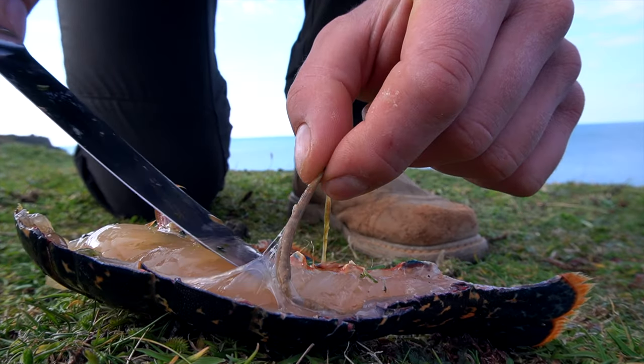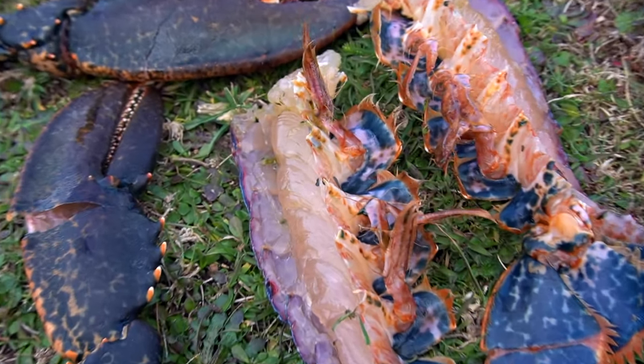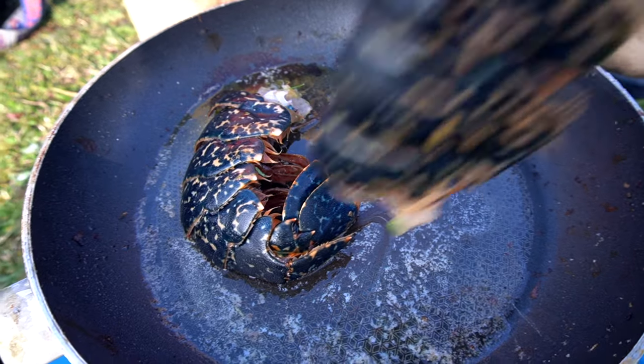Keeping the cooking nice and simple, I cut the lobster in half, removed the intestinal tract, added some butter to a pan, and fried it for about 10 to 15 minutes.